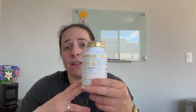Hey everyone, I am here with Signify Nature's Omega-3 Fish Oil with Vitamin D3 built into it. I take this once daily.